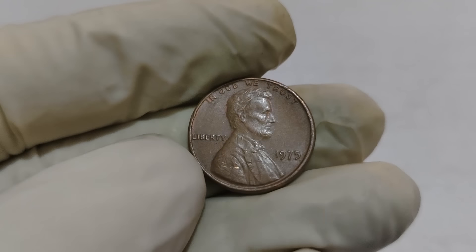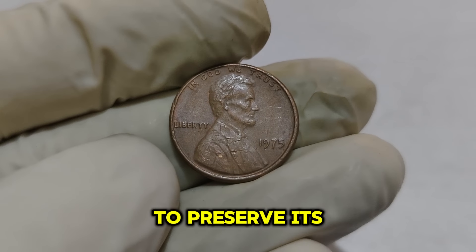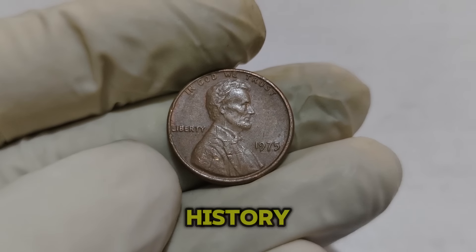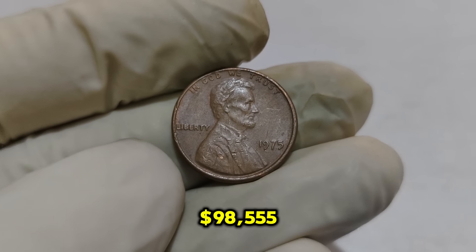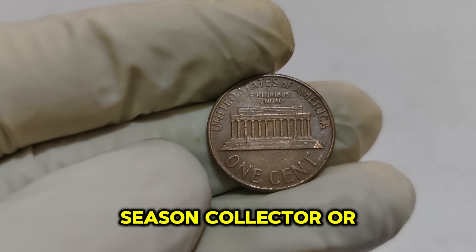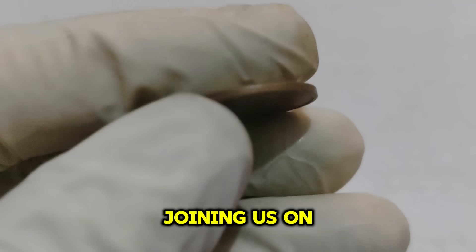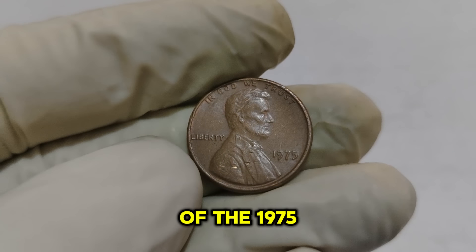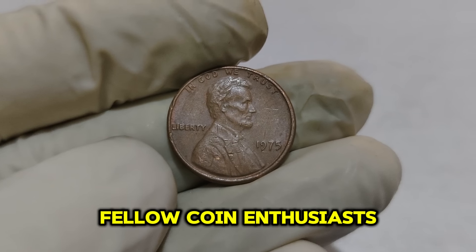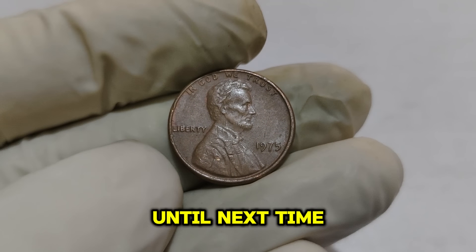The 1975 Lincoln 1-cent penny is a remarkable piece of numismatic history, and its current market value of $98,555 is a testament to its rarity and desirability. Whether you're a seasoned collector or just starting out, finding one of these gems can be a thrilling experience. Thank you for joining us. If you enjoyed this video, please give it a thumbs up, share it with fellow coin enthusiasts, and don't forget to subscribe to our channel for more fascinating coin stories. Until next time, happy collecting!